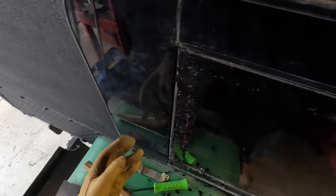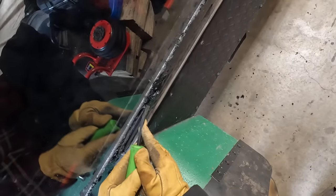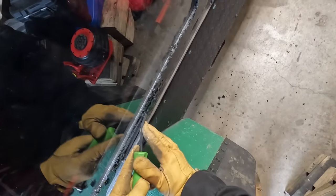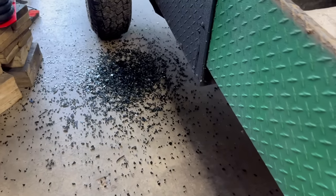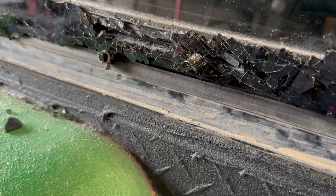I came to the realization that cleaning up this window is not gonna be a quick job - it's gonna take me a few hours at least. It's not gonna be fun trying to remove all that glass. It's gonna take a lot longer than I thought.